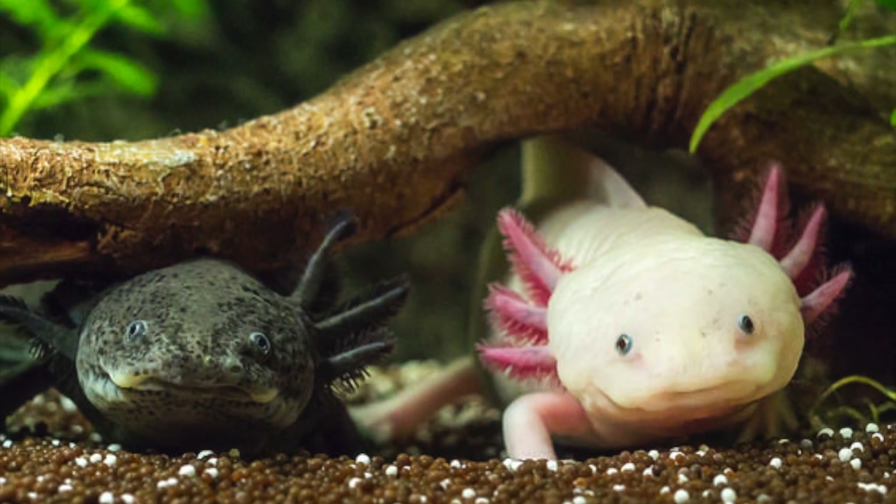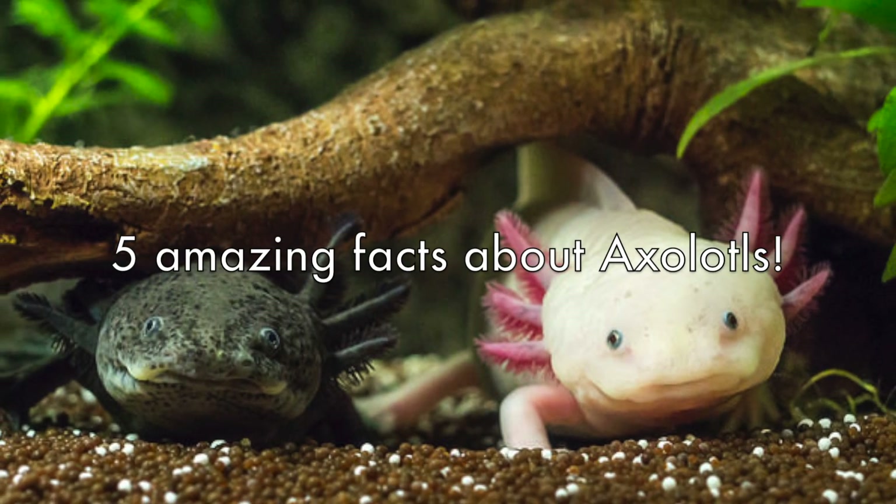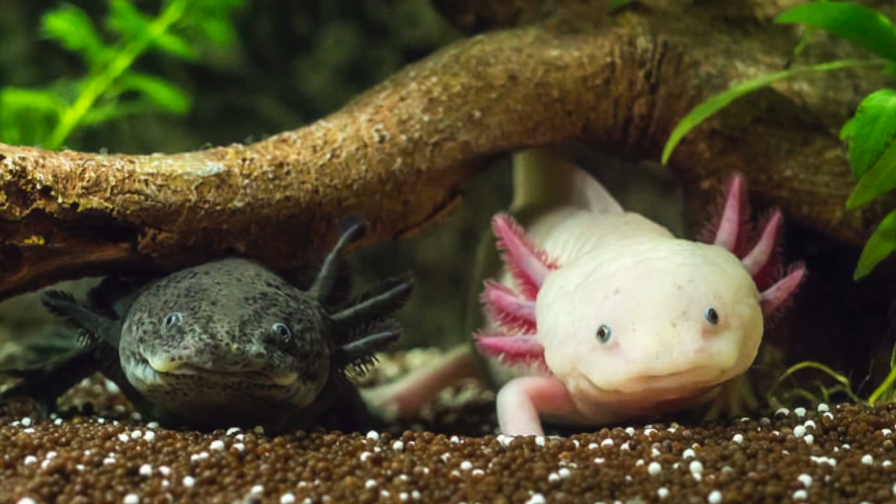Hey, what is going on everyone? Today I am here to bring you five amazing facts you may not have known about the axolotl. So without further ado, let's get started.